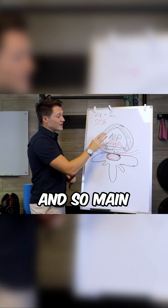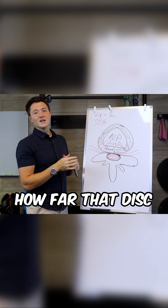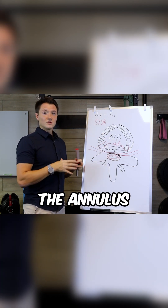The main difference between the herniation and the bulge is how far that disc moves out of the annulus, or towards the nerve.